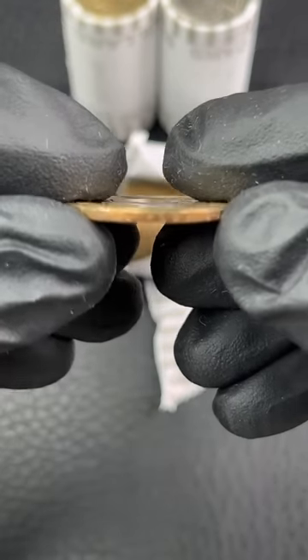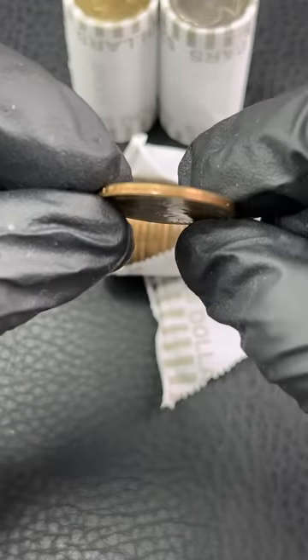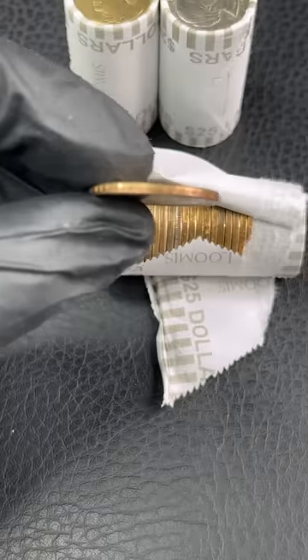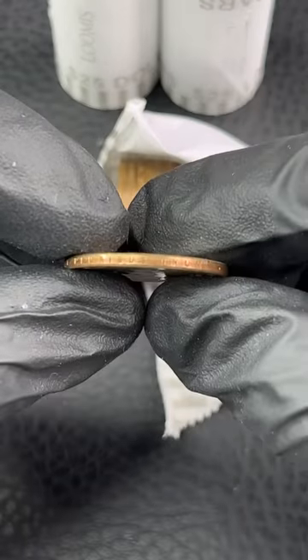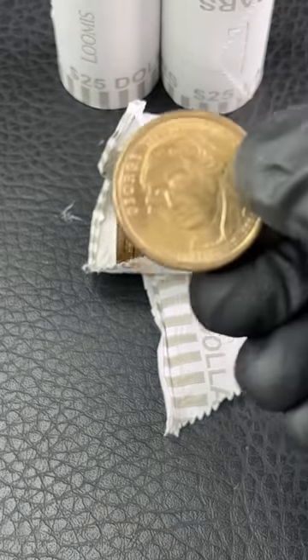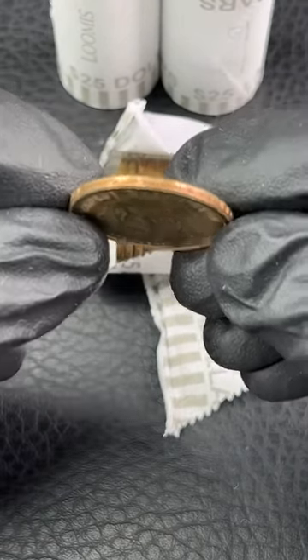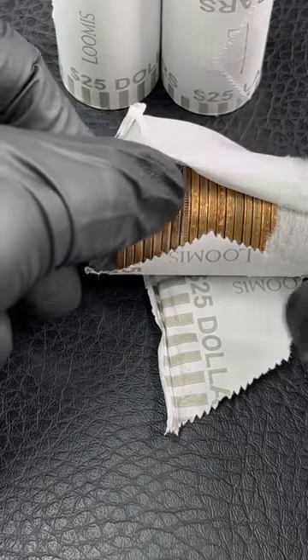On all these presidential dollars, always check the writing on the rim. You see how this one has writing here? If it's missing the writing, that is an error on any presidential dollar. If you ever see the writing on the edge missing, that's over $50.